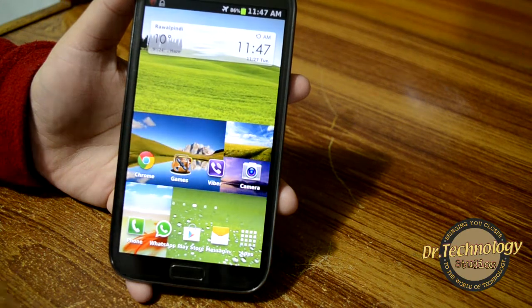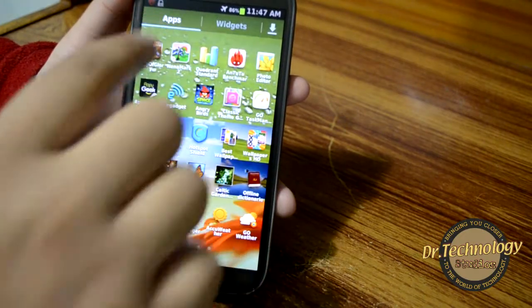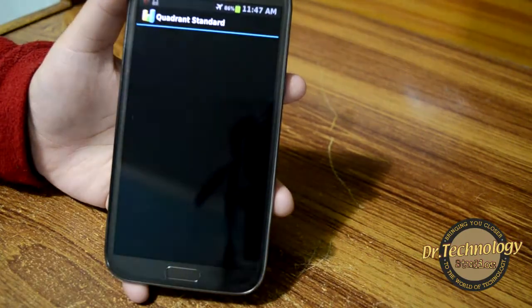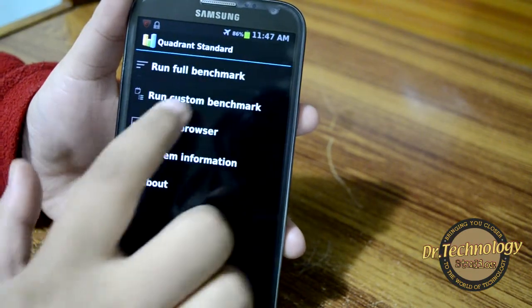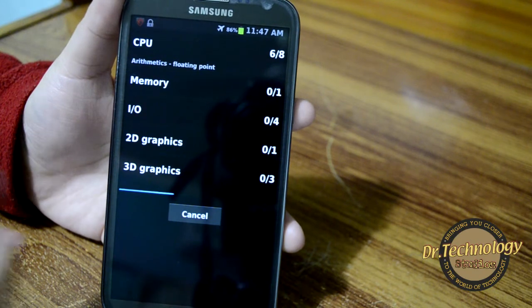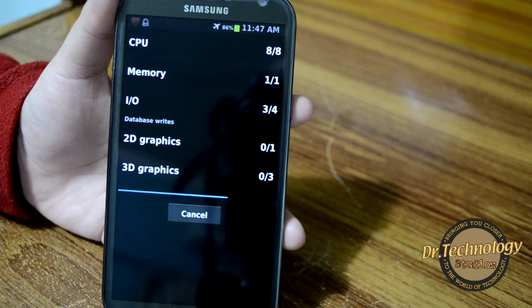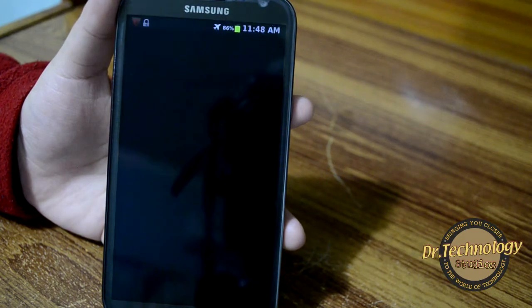I'm gonna show you how they actually perform. This device scores pretty high on all those benchmarking tests. Let's go. First and foremost, we have the Quadrant benchmarking standard — let's run a full benchmark and see how this device actually performs. We already know that it is running on a 1.6 gigahertz quad-core processor, 2GB of RAM, and it has a Mali 400 GPU.